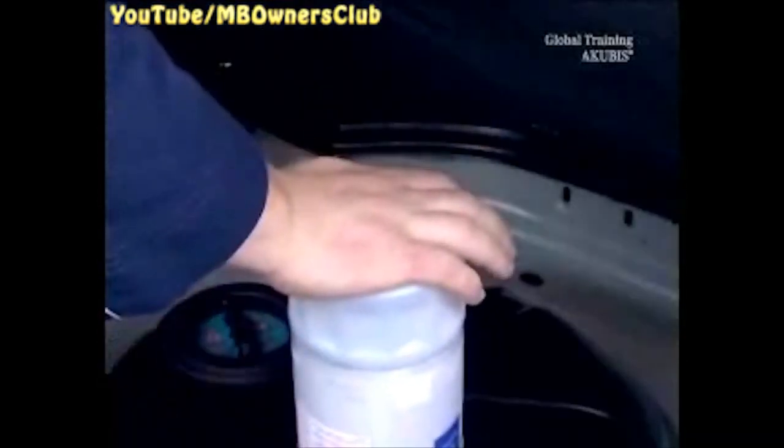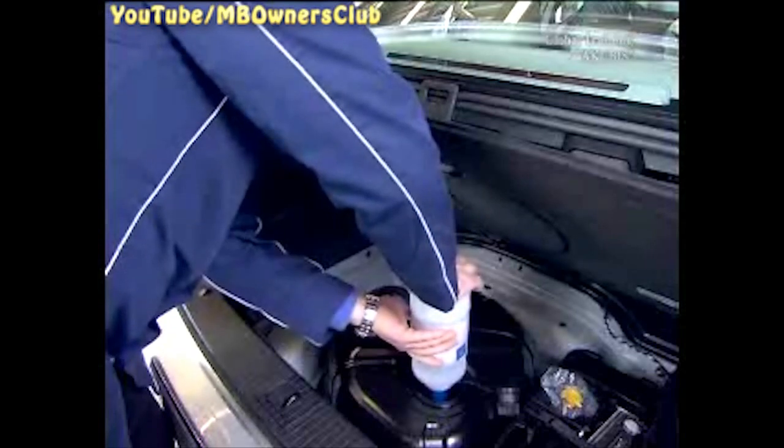Press downwards on the bottle and the valve is opened. As long as you press downwards on the bottle, AdBlue flows into the tank. Once it's empty, release the bottle and it moves upwards again. Now you can remove the bottle, drip free.